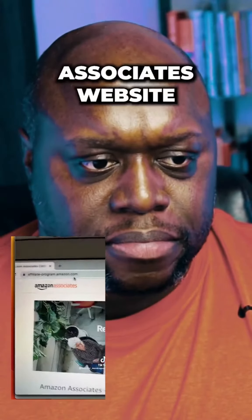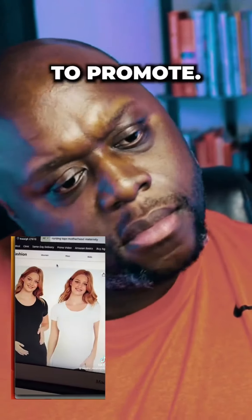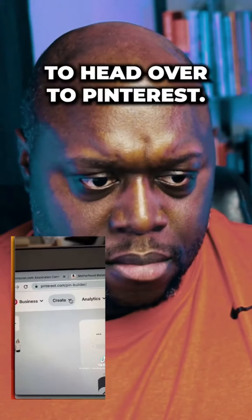First, you're going to go to the Amazon Associates website and sign up for free. Next, choose a product you'd like to promote — I'm going to use these nursing tops that I wear all the time. Copy your link. Now you're going to head over to Pinterest.